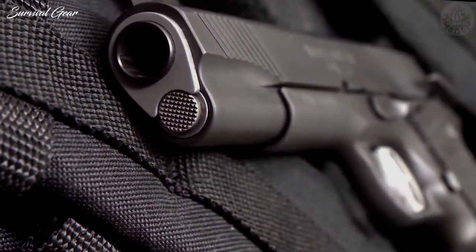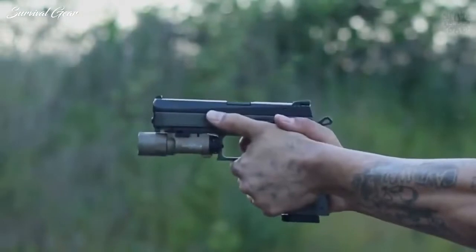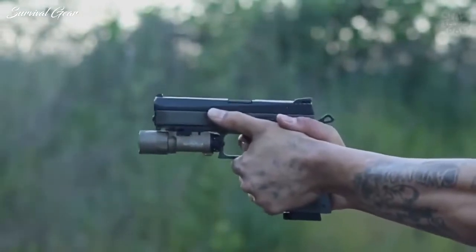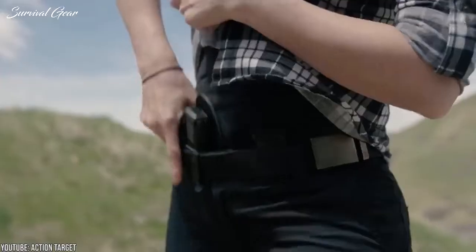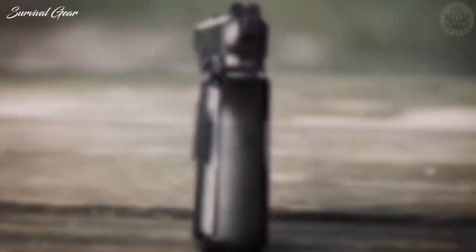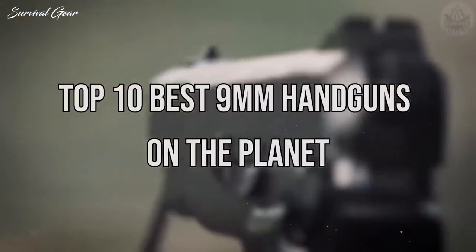That can create a lot of static, a lot of questions, and a little confusion. To help you navigate through the minefield of guns out there on the web, we put together a list of the most accurate, most reliable, and most popular 9mm pistols every gun owner should have in their arsenal. Without further ado, say hello to the top 10 best 9mm handguns on the planet.